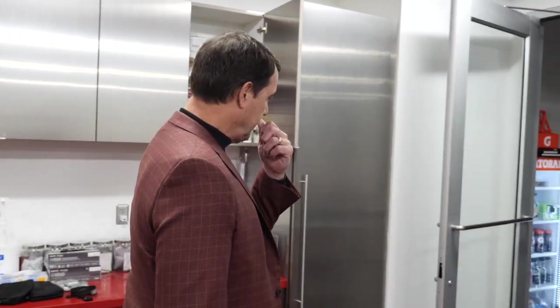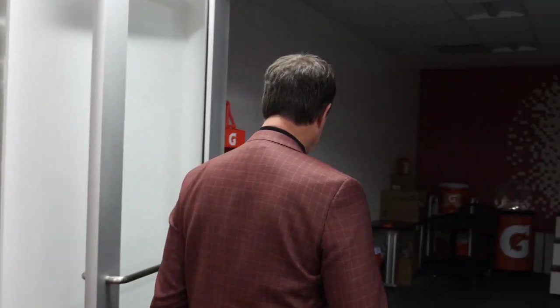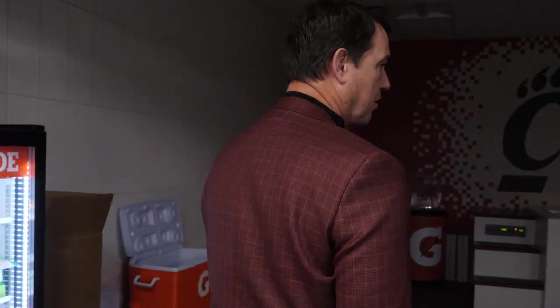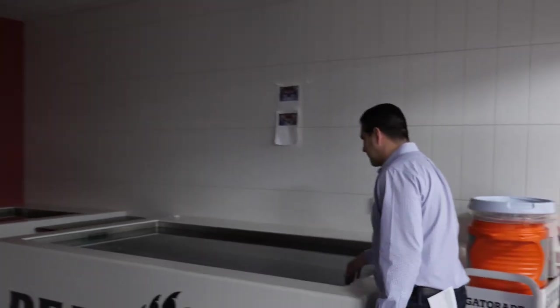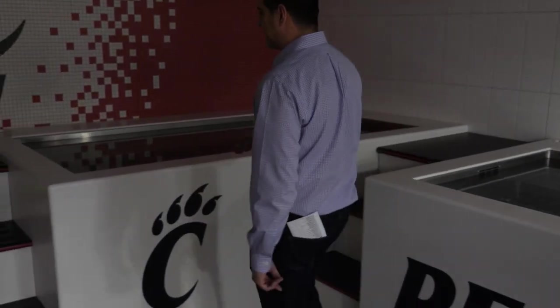The ability to come in and have ice tubs and hot tubs right here is really great. We feel it's full of water now — just put ice in and it's probably pretty cold. That one should be warm — and you have the ability to recover there.